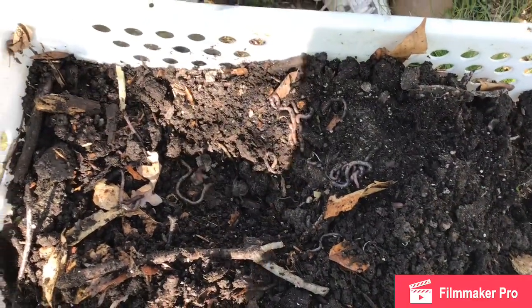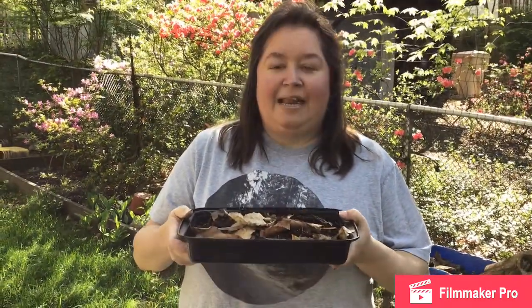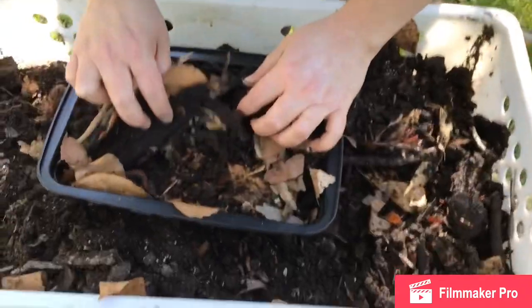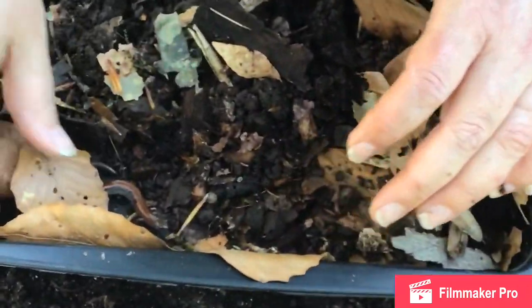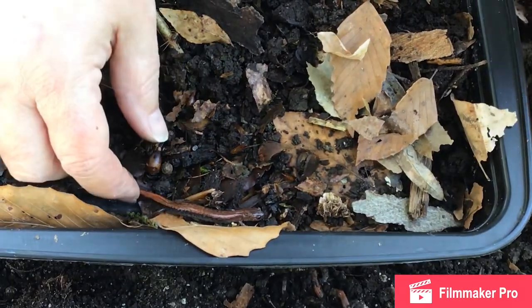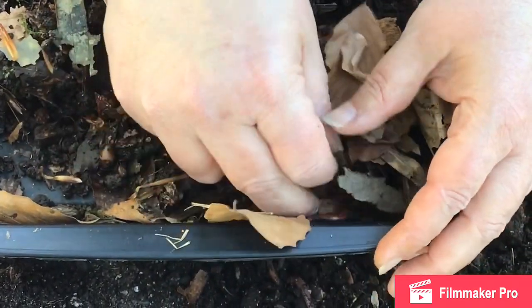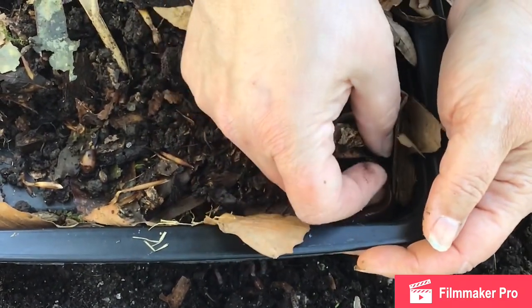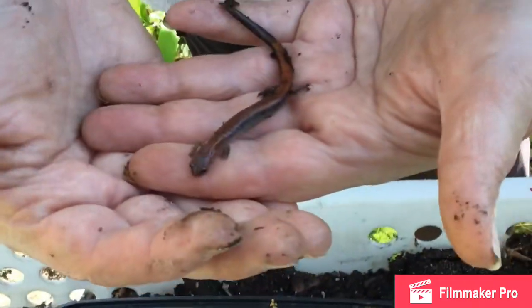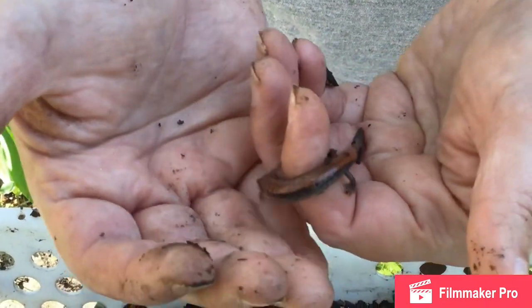Are you ready for your next surprise? Last time we talked I told you I had a mystery guest. Are you ready to find out what it is? I found one and I put them in this container to show you, but I will put them back in nature when I'm all done. Does anybody know what that is? It's a salamander. Messina loves salamanders. You have to be very gentle with them. You have to wash your hands after you touch them. I just picked it up to show you and I'm going to put it back.